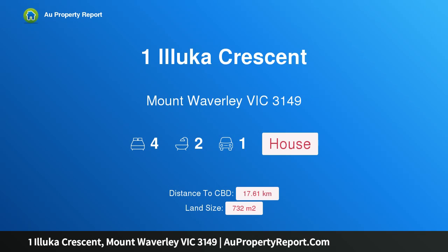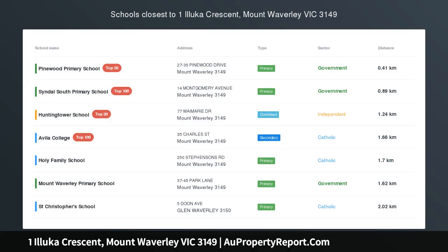Hi, I am glad to introduce Property 1 Illuka Crescent, Mt. Waverley, Victoria 3149 — Development Potential in MWSC Catchment.